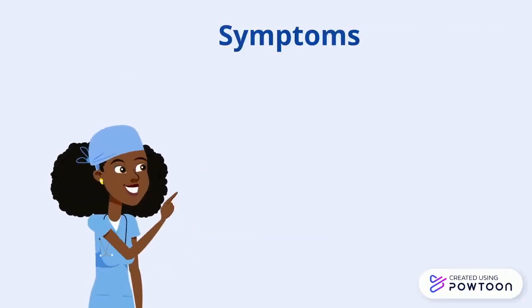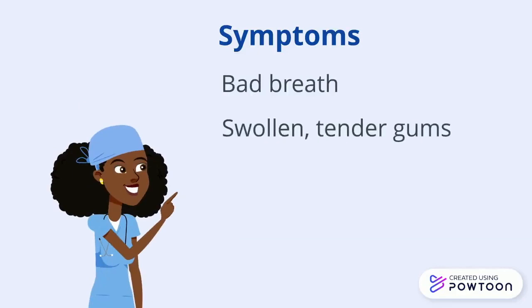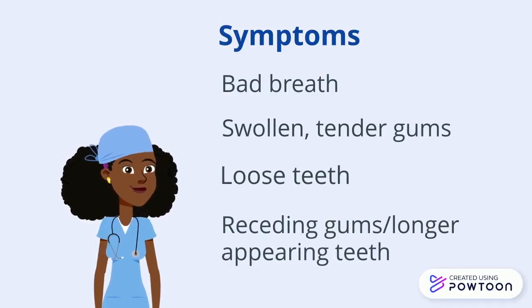Gingivitis results in symptoms like bad breath, swollen tender gums, loose teeth, and receding gums, or longer-appearing teeth. If left untreated, it can progress into a more severe form of gum disease called periodontitis, where the gum line recedes, teeth may fall out, and supporting bone may be lost.